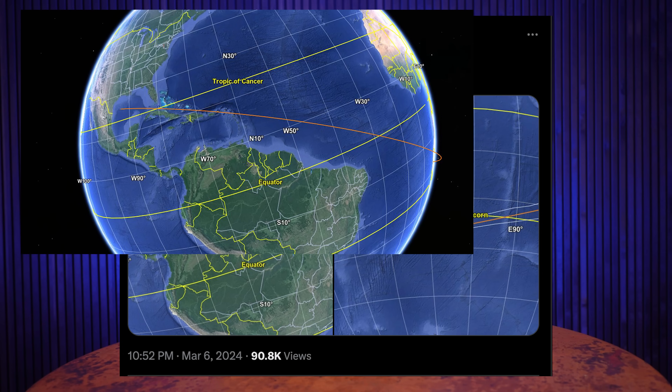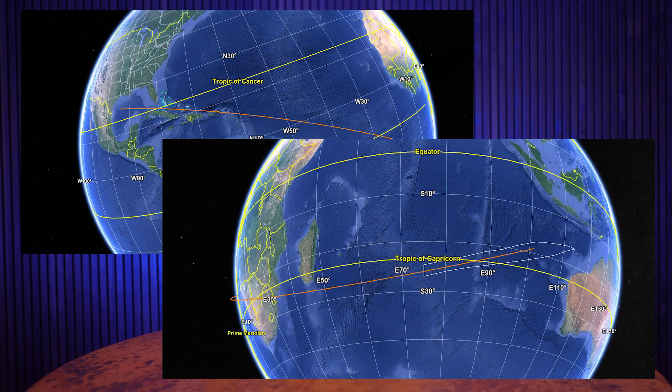Jonathan McDowell posted a really excellent map on X of the trajectory. SpaceX is still waiting on a launch license from the FAA, so this launch could shift if that isn't issued in a timely fashion. Next week I will be publishing a preview video of Starship generally, as well as a breakdown of what happens during the mission whenever it launches.